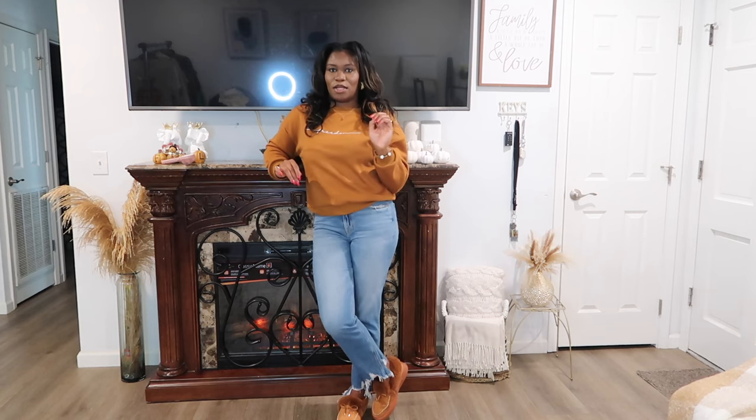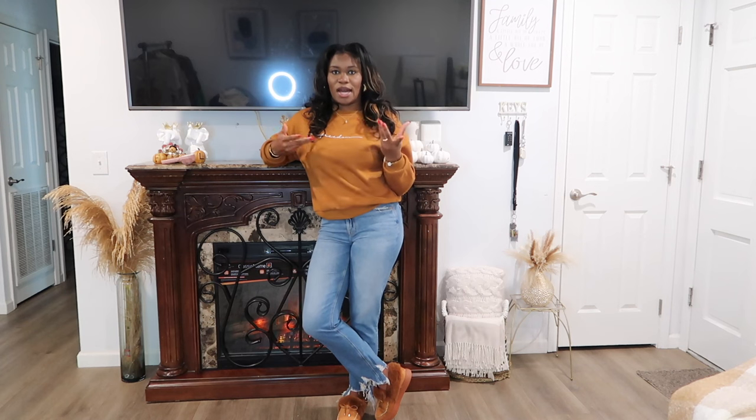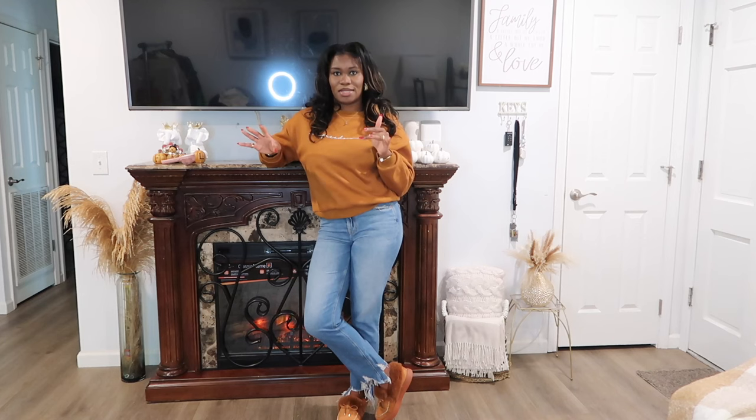In this vlog, as the title says, I'll be showing you guys my fall lookbook — pretty much the outfits I'm going to be wearing throughout the fall to winter season. Disclaimer: I live in Florida, so some of these outfits might not work for you. I'm basically putting pieces together; this is not a Zara haul or H&M haul — these pieces are from all over. I'll show you how to jazz up outfits and put pieces together, and whatever I can link I'll have down below.